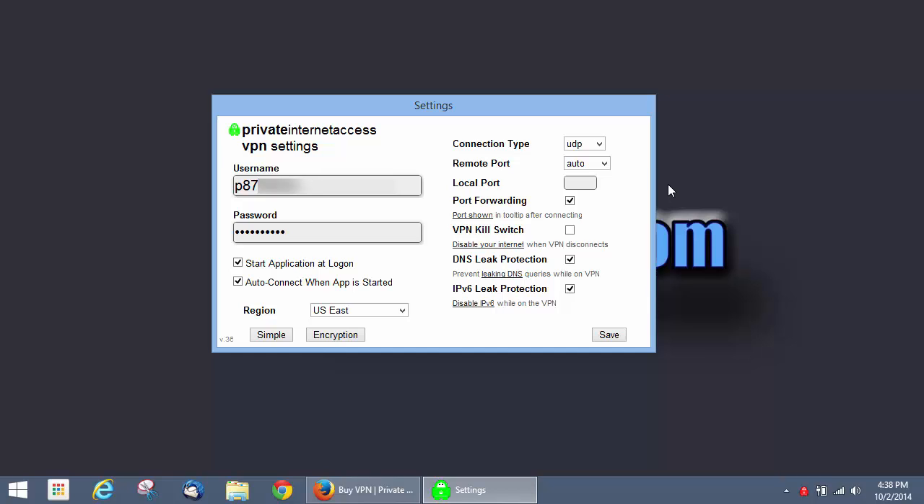Let's look at some of the more advanced settings. First of all, you can specify what type of connection you want to have — UDP or TCP. This is basically just a port type and you can assign a port number if you want to set up port forwarding through your router, but most people won't need this.